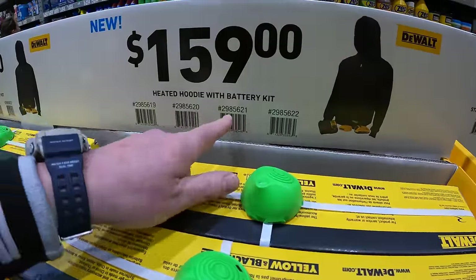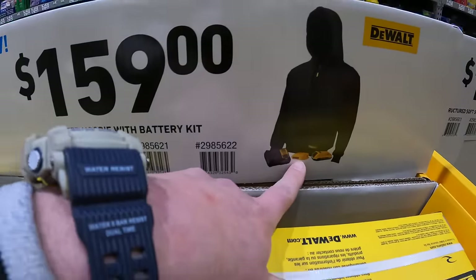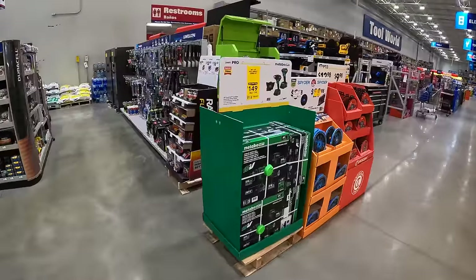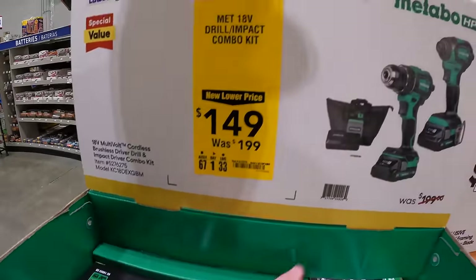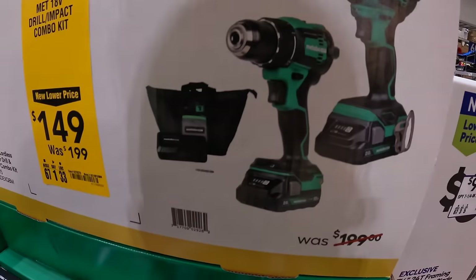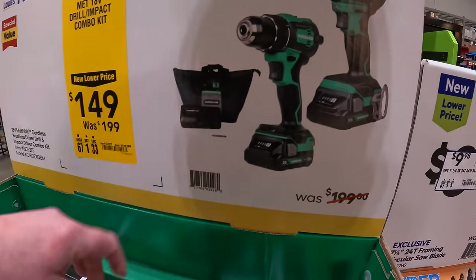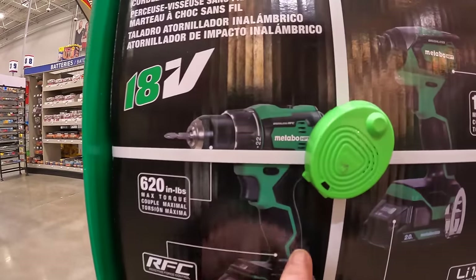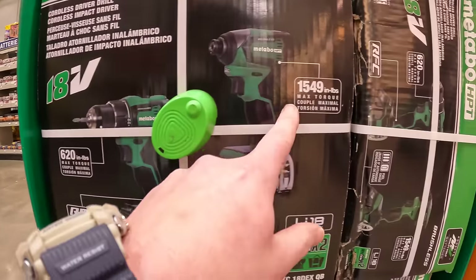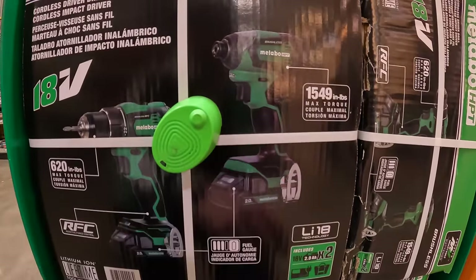$159 for the heated hoodie as a kit. They do have Metabo for $149, was $199, for the two-tool combo kit — a drill driver and impact driver, two batteries, charger, and a bag. 620 inch-pounds of torque for the drill, and 1,549 inch-pounds of torque for the impact driver.